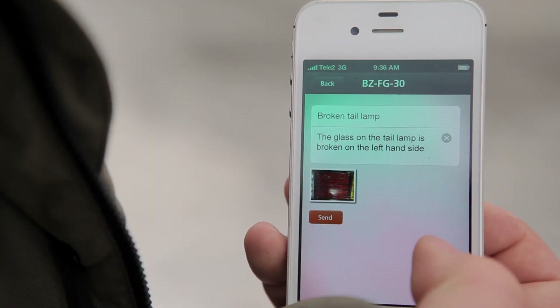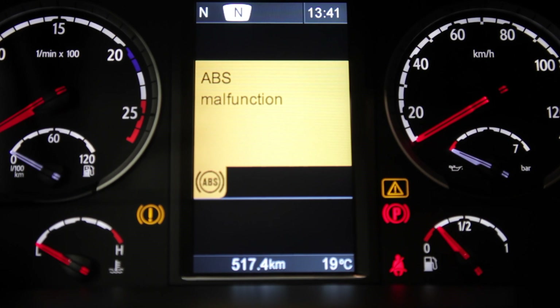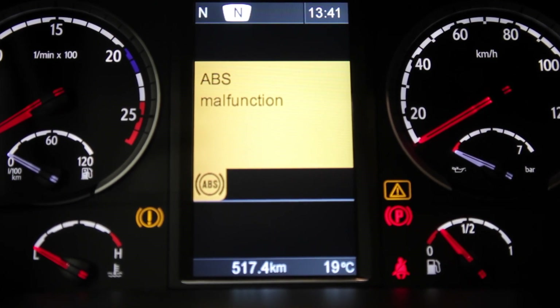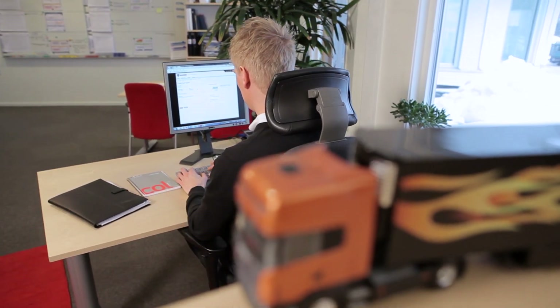What the driver reported went straight into the portal. Diagnostic codes shown to the driver in the instrument cluster are reported automatically to the portal. The fleet manager can gather all these items in the work order for the next service.